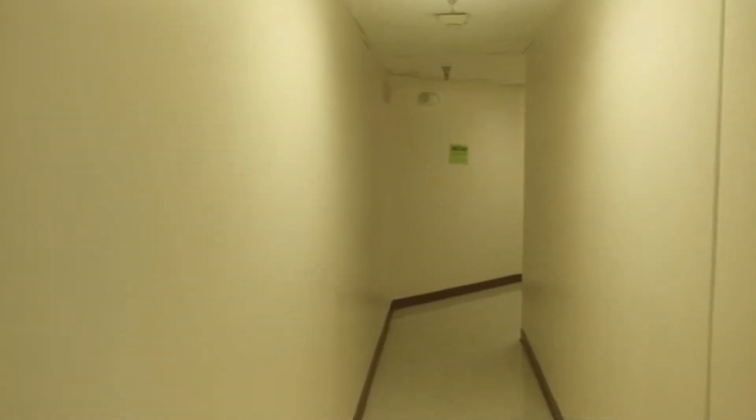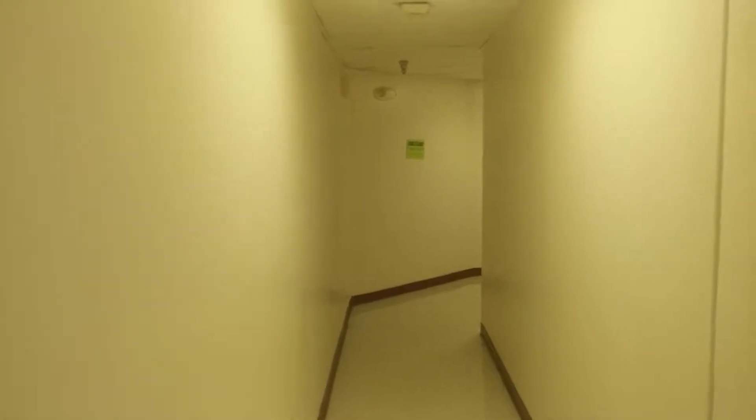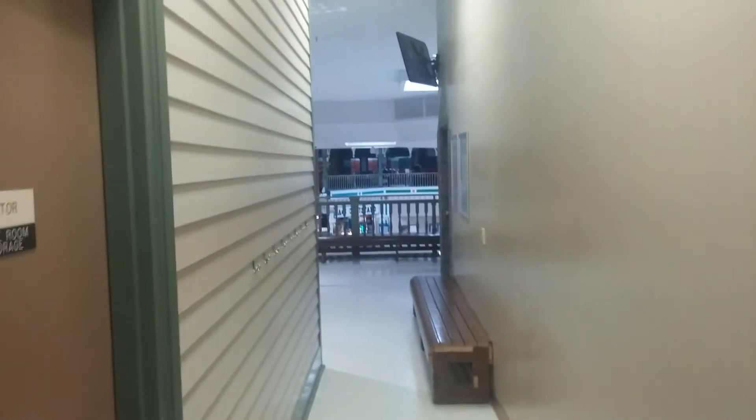This hallway takes you right to Laser Blast, which is formerly Laser Storm, and then through Escape 91 and takes it towards the elevator. I think through this hallway takes it to the stairs. This takes it to the second floor of the mall.